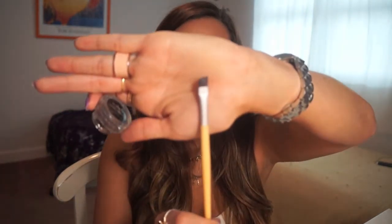Now to line our eyes, we're going to be using the Longwear Gel Eyeliner by Bobbi Brown in the color Espresso Ink. We're just going to be using this with an angled brush and line the top lash line.